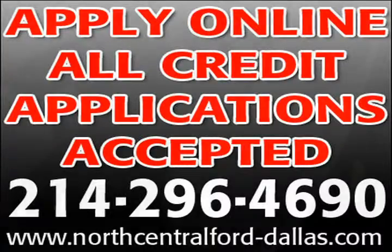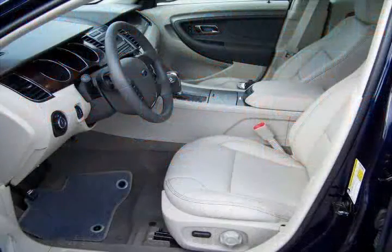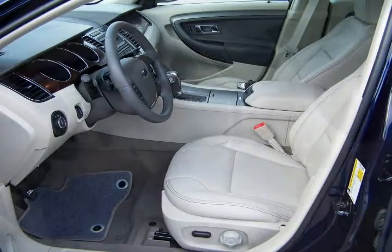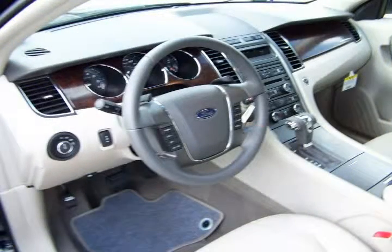Click on the web address listed directly below to get pre-approved today using our secured online credit application, or to view our entire pre-owned inventory that we offer online with special internet pricing.